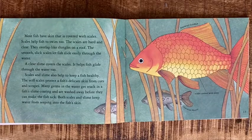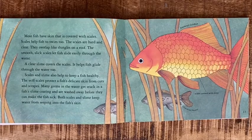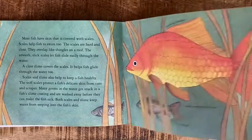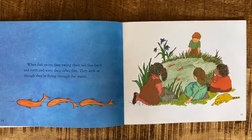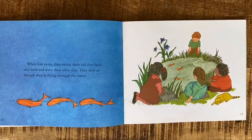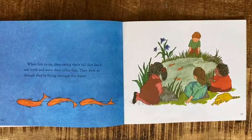Both scales and slime keep water from seeping into the fish's skin. I didn't know that slime got rid of germs on fish — that is an interesting piece of information! When fish swim, they swing their tail fins back and forth and wave their other fins. They look as though they're flying through the water.